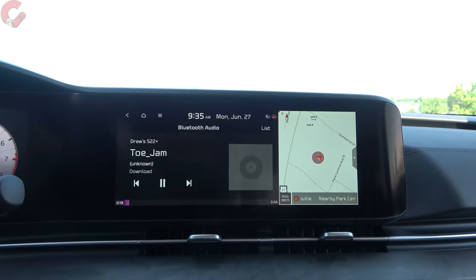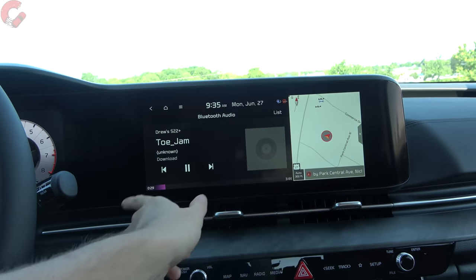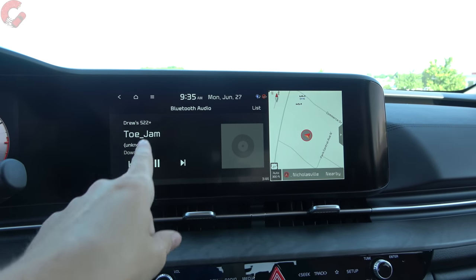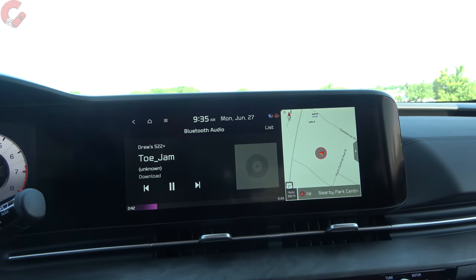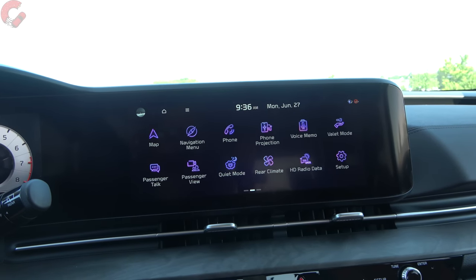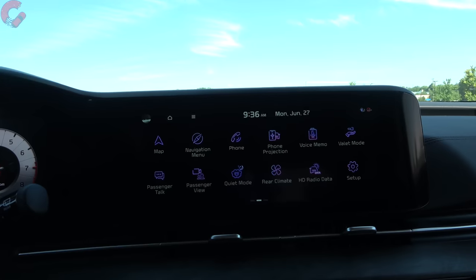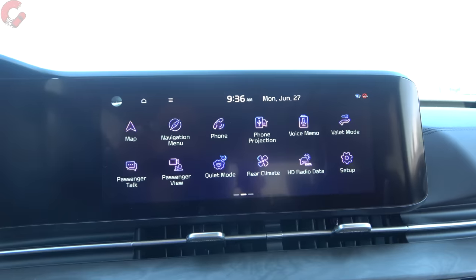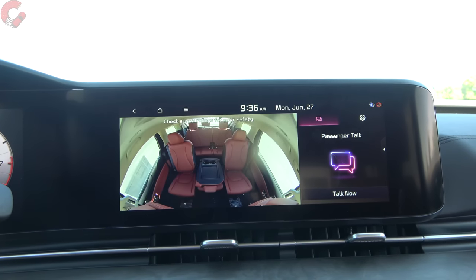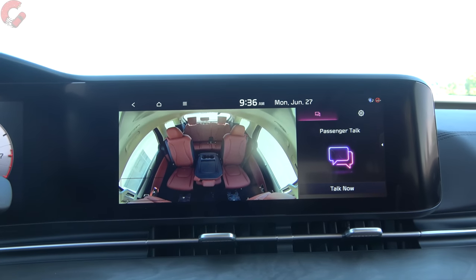Looking at the main display, all models except the LX come with the large 12.3-inch screen — the LX gets an 8-inch display. One critical difference: the 8-inch display has wireless Android Auto and wireless Apple CarPlay, while the larger 12.3-inch comes with a wired version of both. Starting on the EX trim level, there are some van-exclusive features including the passenger view system — essentially a security camera for your kids so you can zoom in on the second and third rows and keep a close eye on what's happening.